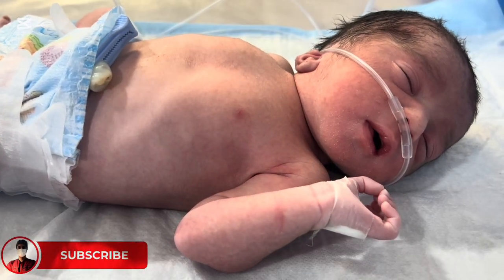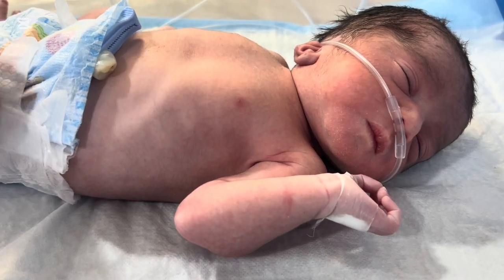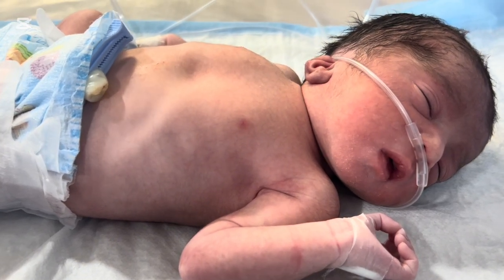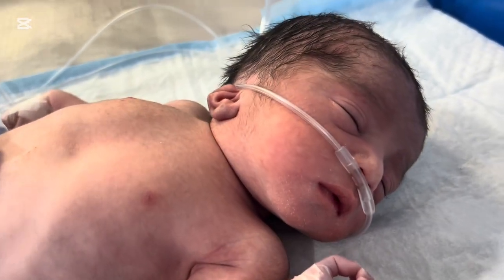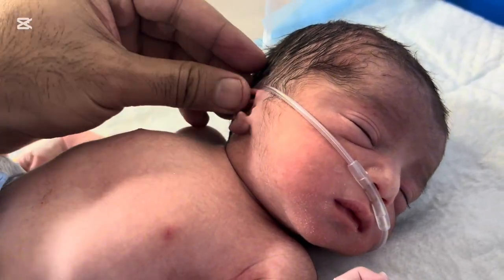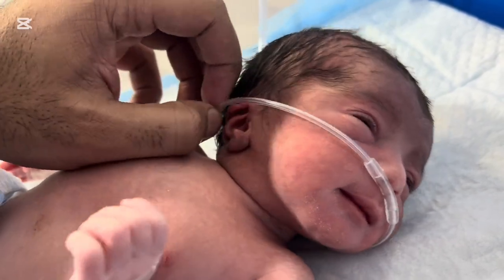Today we are going to talk about a very important warning sign that many parents ignore in the first few minutes after birth: severe grunting in a newborn baby. This is not just a small sound — it can sometimes be the first sign of serious breathing difficulty. I will explain what grunting is, why it happens, how dangerous it can be, when parents must seek urgent help, real examples from the NICU, and how doctors manage a newborn with grunting.